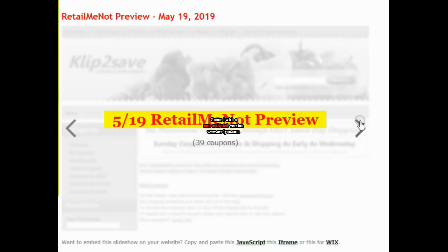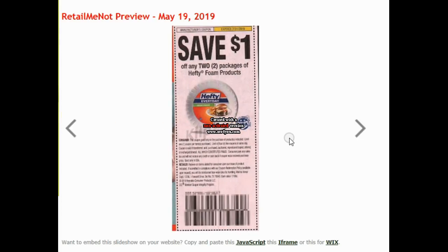Let's just dive right in. A dollar off of two Hefty foam products. Those are on our Kroger Mega Sale right now, so that could be a good deal. They are actually $1.49 for the 50 plates. So after this coupon, it'd be 99 cents for 50 plates, which is not a bad price at all.